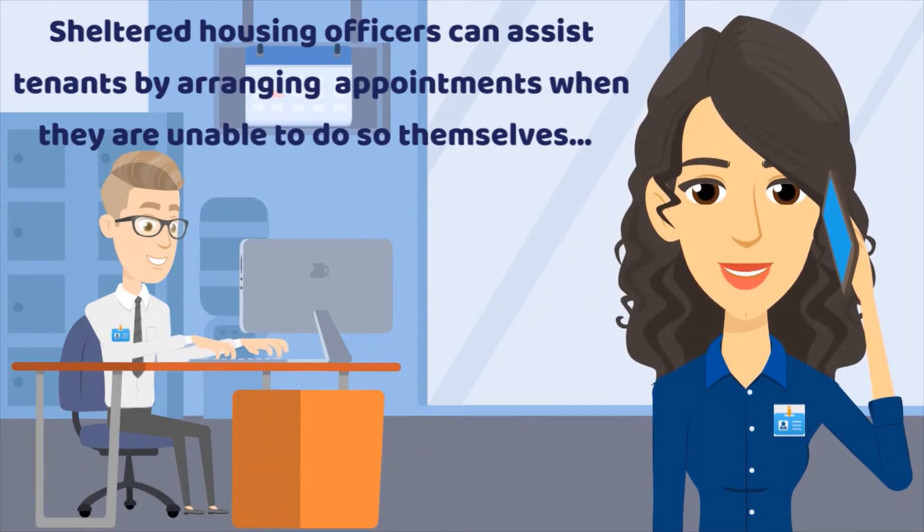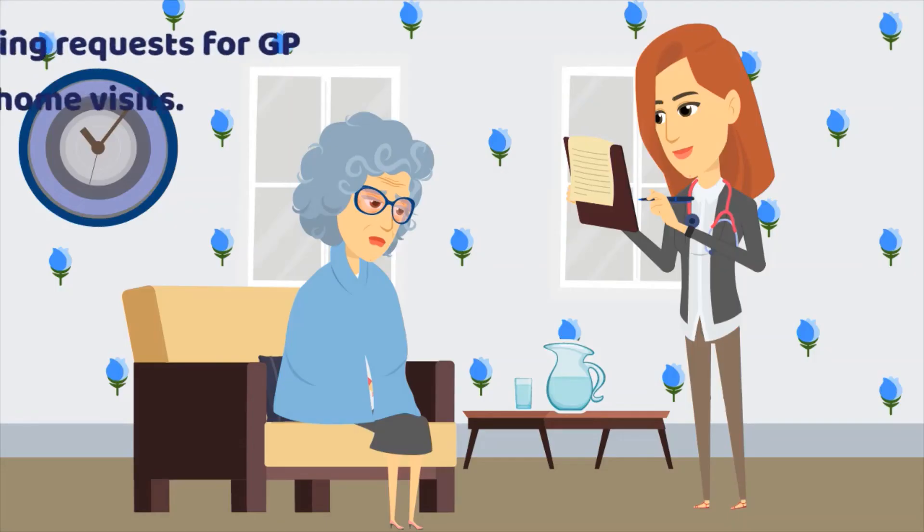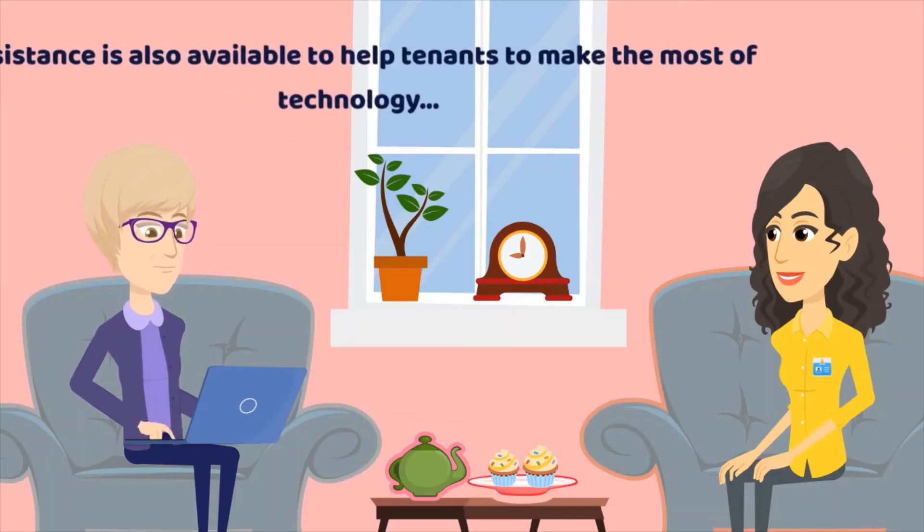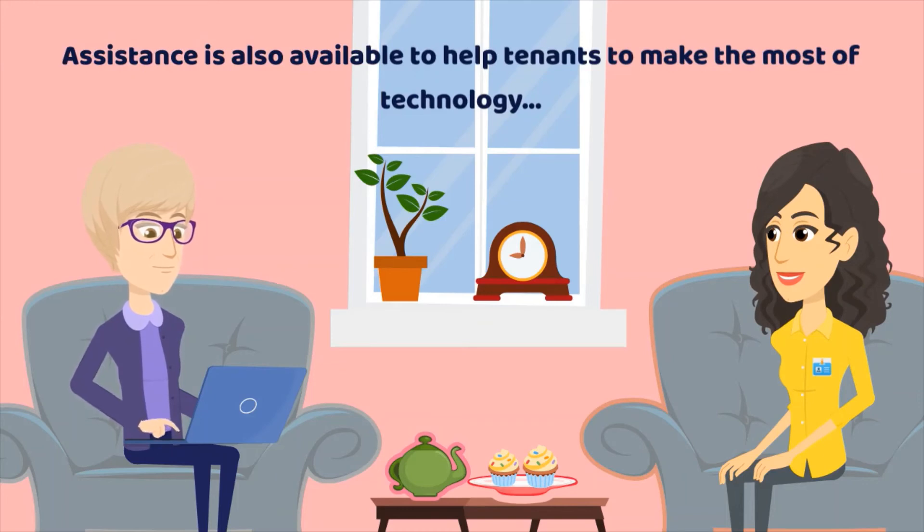Sheltered Housing officers can assist tenants by arranging appointments when they are unable to do so themselves, including requests for GP home visits. Assistance is also available to help tenants make the most of technology.